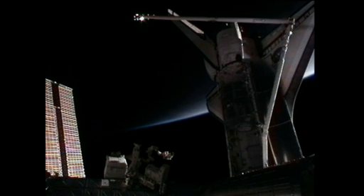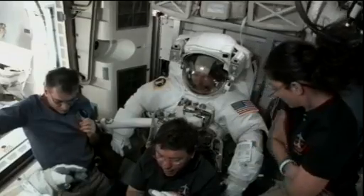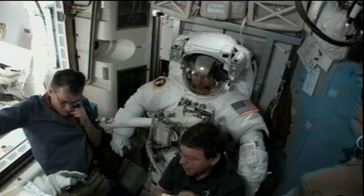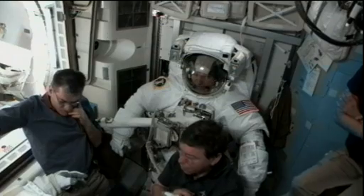We are looking forward to EVA-1. We're taking a live look inside the Quest airlock as Steve Bowen and Al Drew get ready to do this first spacewalk of the STS-133 mission.